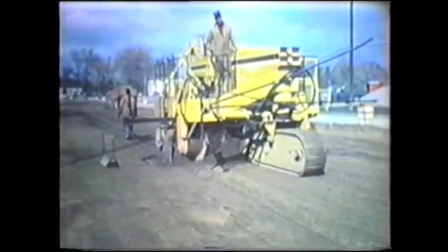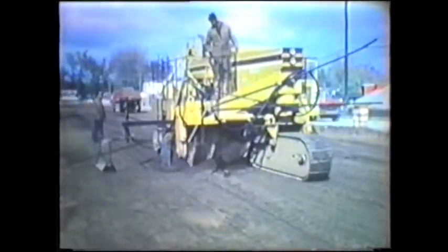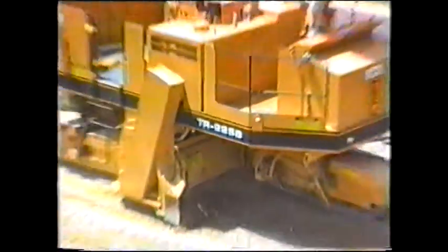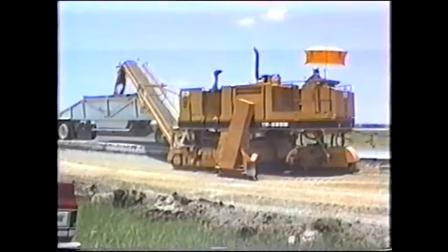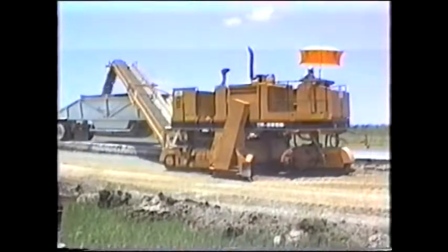CMI responded with the TR-225 trimmer-reclaimer. Again, it was an instant success. Today's TR-225B is a combination of the best features of the early model and the results of 25 years of refining the technology.